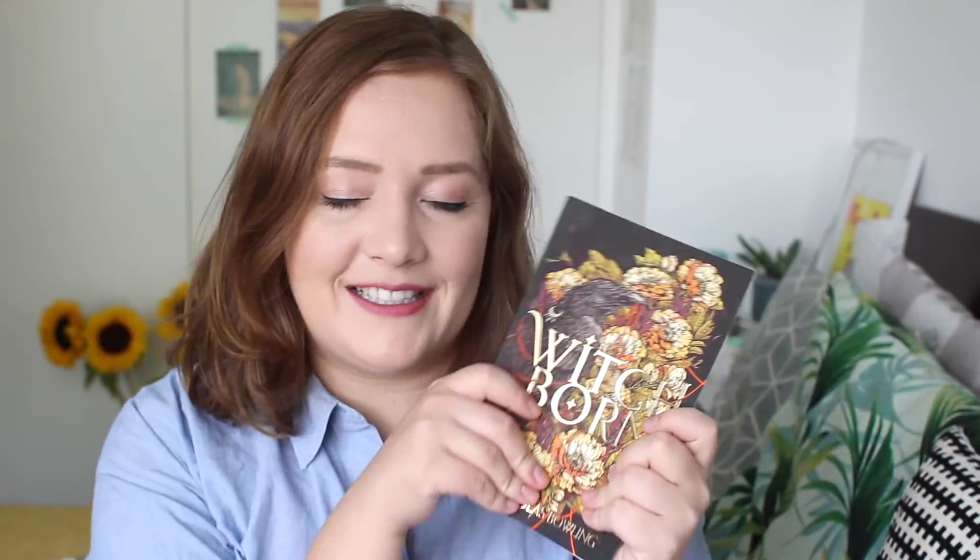Book number two that I picked up is Witchborn by Nicholas Bolling. I've definitely had this in my hands in a bookshop multiple times. I really love medieval settings. This is also to do with an asylum, witchcraft, and the streets of London — I'm all up for it.